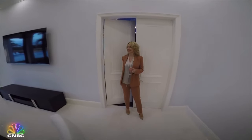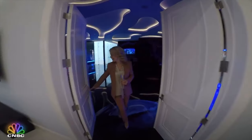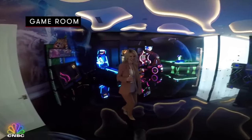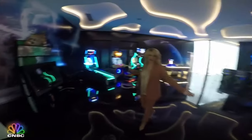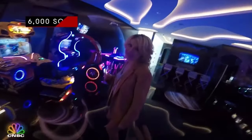What's behind there? This is it! Wow, holy mackerel — it's like a private carnival in here, your own private game room. Six thousand square feet! That's bigger than some people's houses.